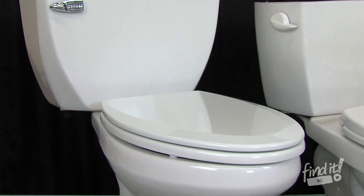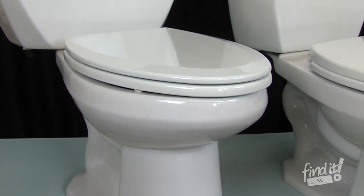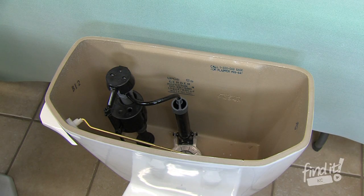Bruce Forthover with Ben Franklin Plumbing here to talk to you about toilets. There are several toilet options out there, and at Benjamin Franklin Plumbing we offer Gerber toilets.